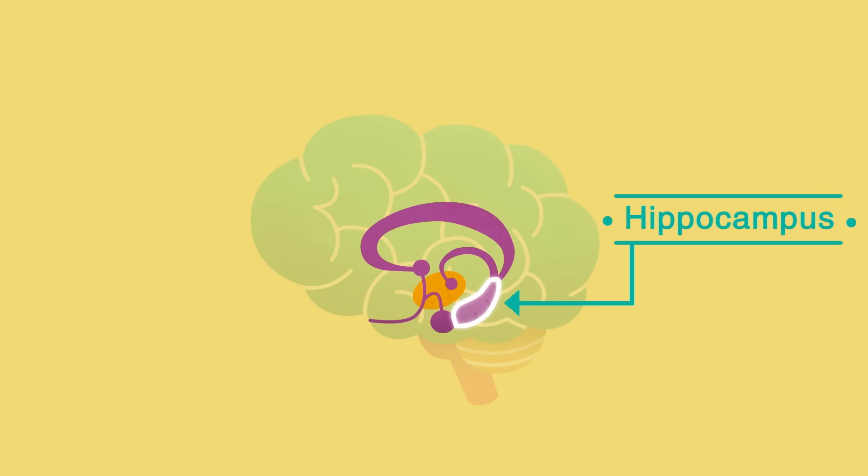The hippocampus has a vital role in forming memories, so someone in the early stages of Alzheimer's disease will often have trouble forming new memories.